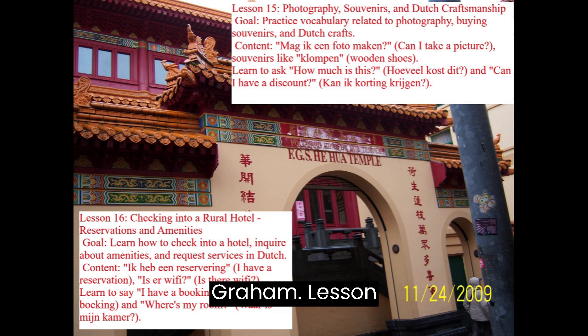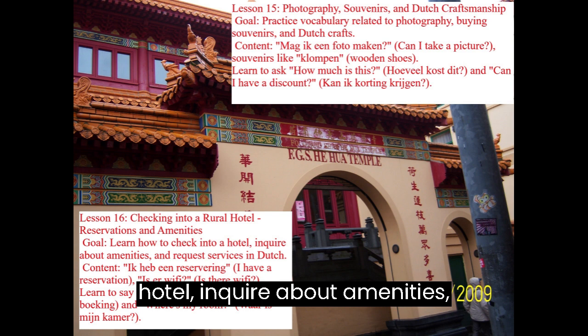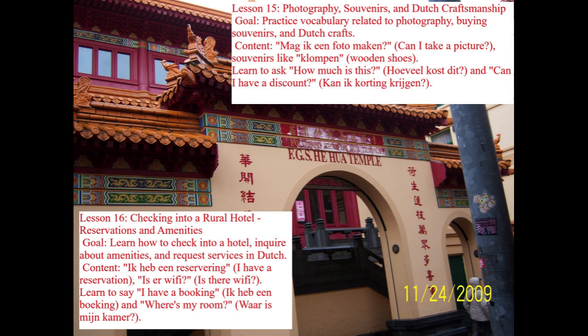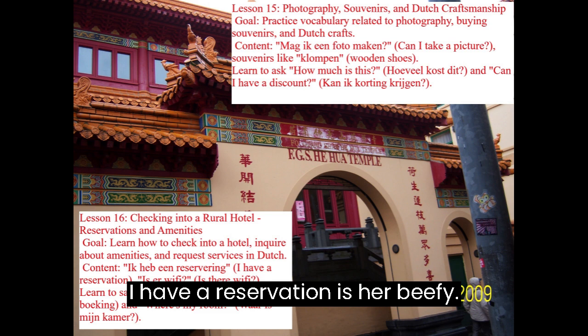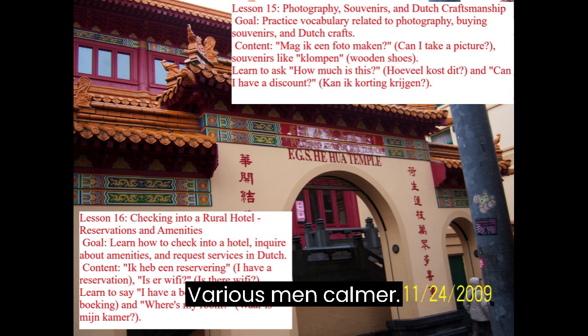Lesson 16: Checking into a Rural Hotel — Reservations and Amenities. Goal: Learn how to check into a hotel, inquire about amenities, and request services in Dutch. Content includes Ik heb een reservering (I have a reservation), Is er wifi? (Is there wifi?), Ik heb een booking (I have a booking), and Waar is mijn kamer? (Where's my room?)